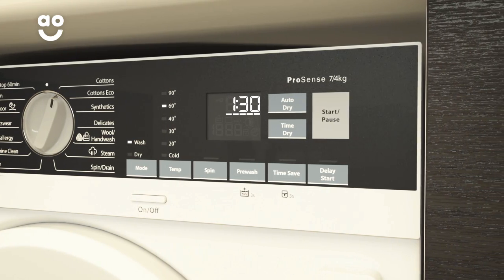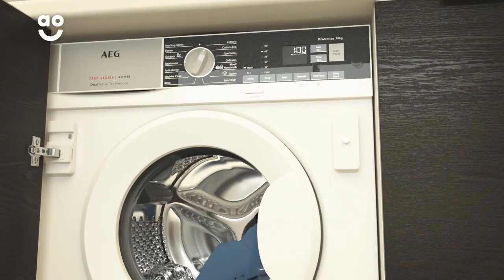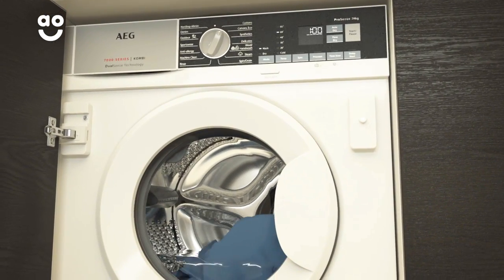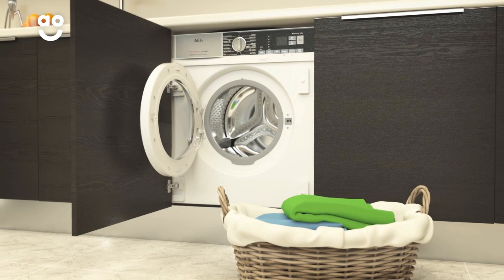AEG's Time Saver option gives you control over the time it takes to clean your clothes. Simply press the button once to shorten the programme and clean your clothes faster. And if you only have a few items to refresh, press it a second time to shorten the duration further and get your clothes back even faster.